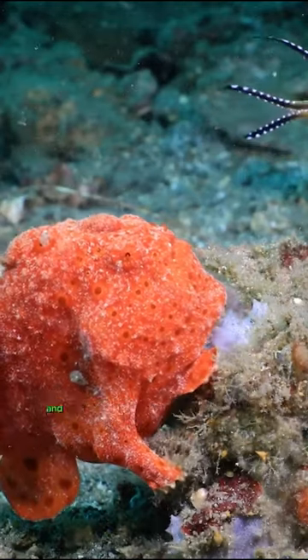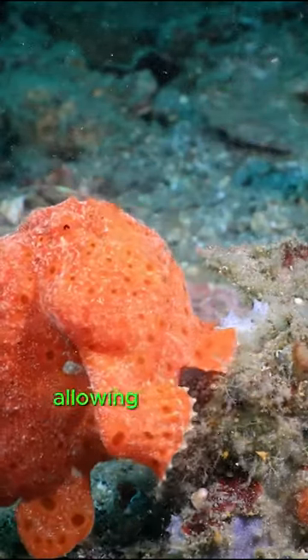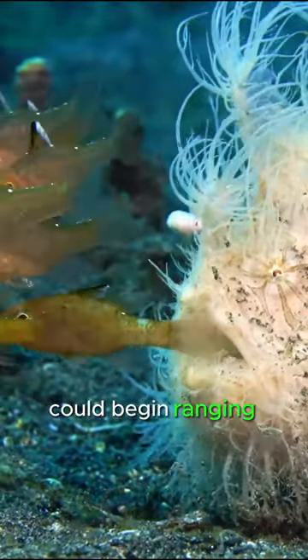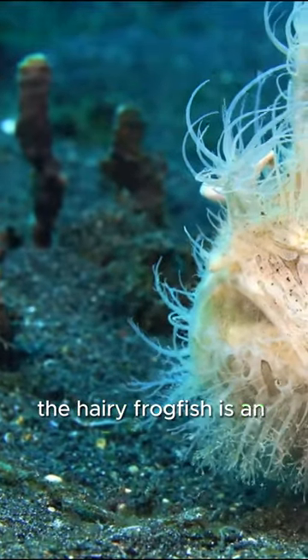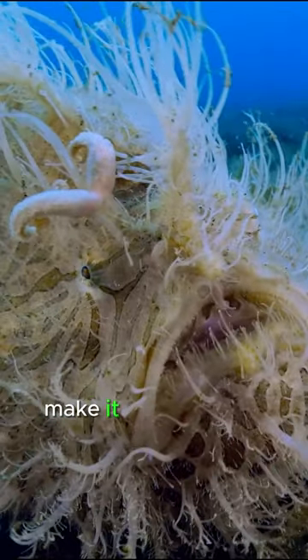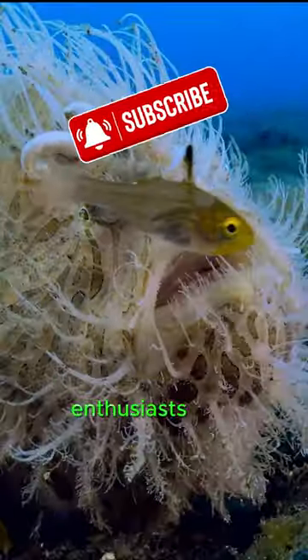This species is highly adaptable and comes in a variety of colors, allowing it to blend seamlessly with its surroundings. Despite its small size, typically ranging from 5 to 15 centimeters, the hairy frogfish is an adept predator and relies on stealth and mimicry to survive in its environment. Its peculiar appearance and hunting techniques make it a captivating subject for underwater enthusiasts and photographers.